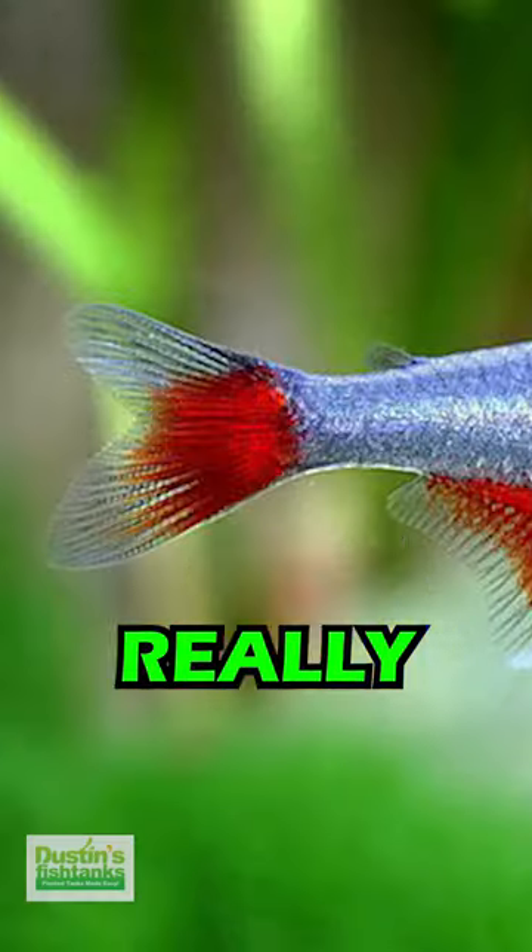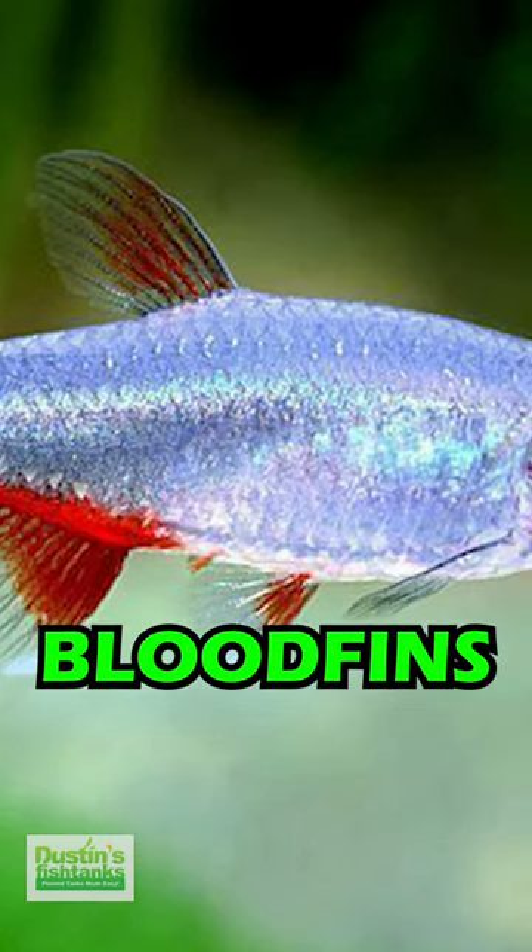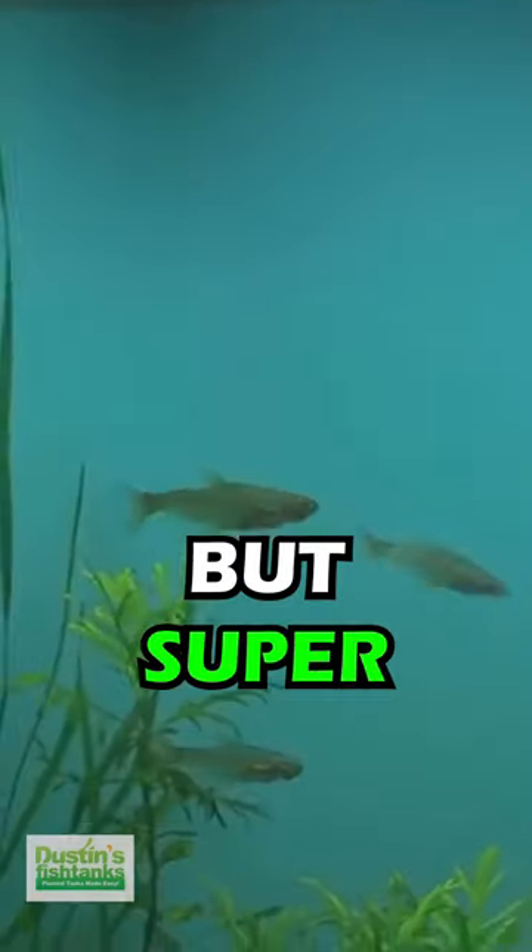We pulled them out and they actually had a really cool blue on them. They're also slightly bigger than the bloodfins that you typically see in the shop, but super great.